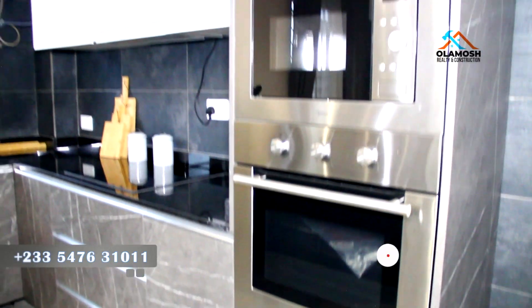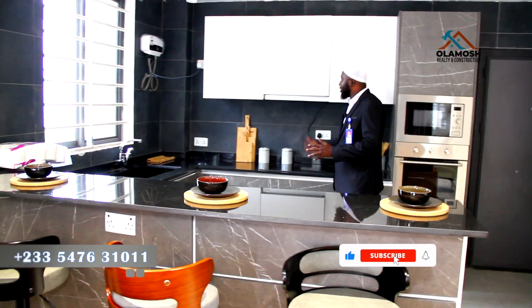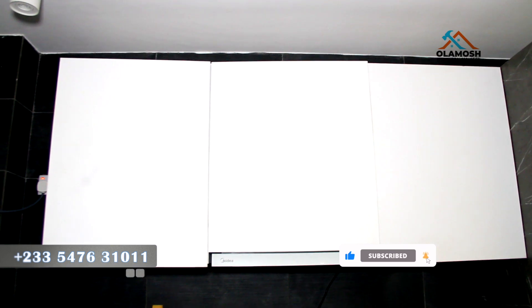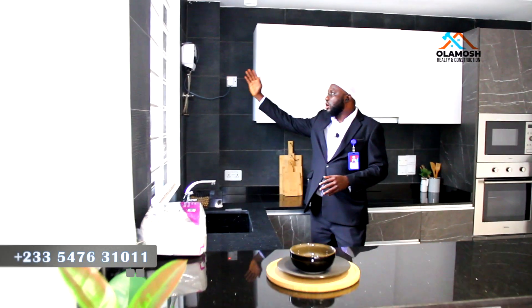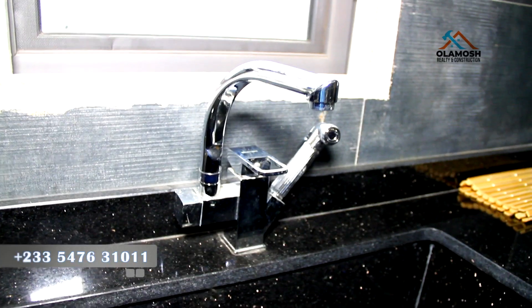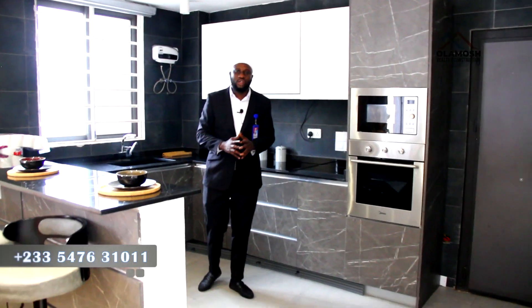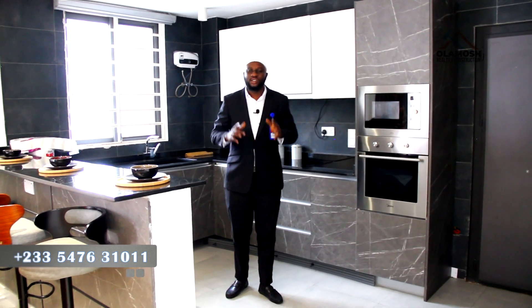This kitchen comes fully furnished except for the refrigerator. You're going to have your microwave, your electrical cooker, your heat extractor, your washing machine, your water heater and water heating system, and your taps. Also, each room comes with an air conditioning system.